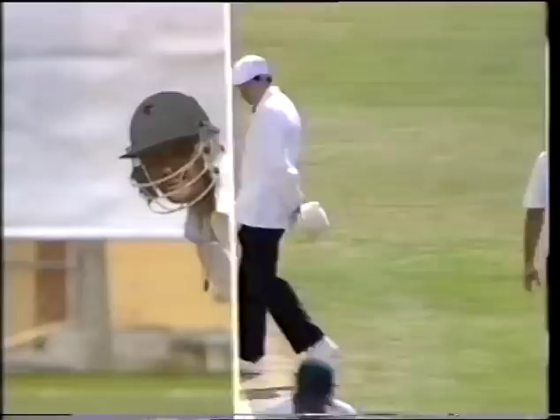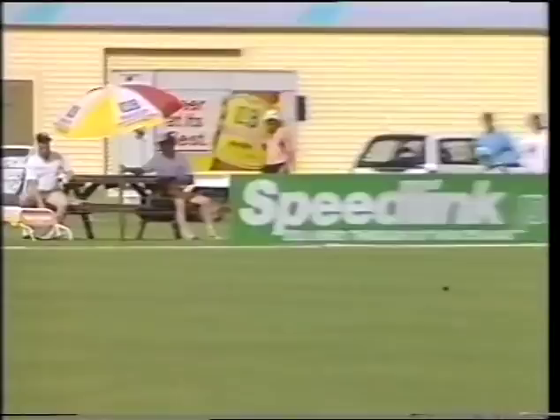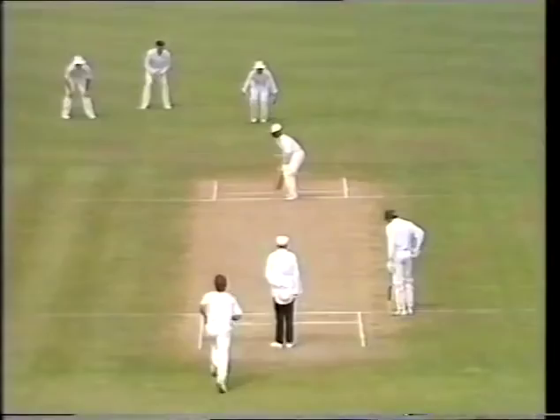It won't be too long before he gets there. That's a lovely shot — a very wide ball from Morrison that gave him every opportunity. If you can't cut those, you won't be able to cut any really.